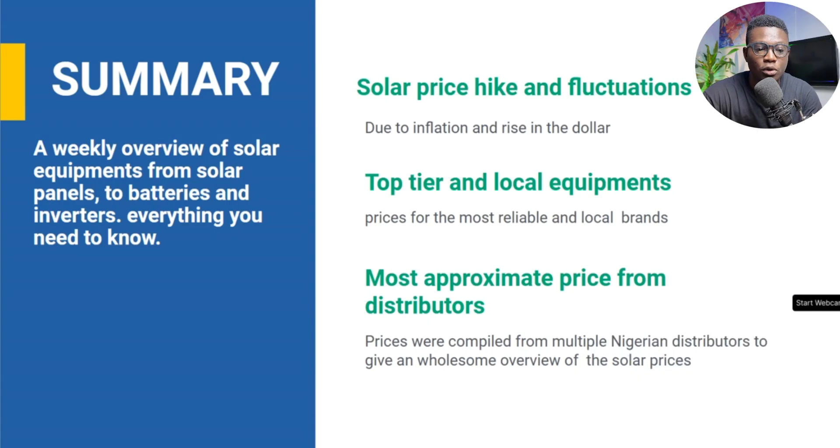Here's a summary — a weekly overview of solar equipment from solar panels to batteries and inverters. This is basically everything you need to know. Solar price hike and fluctuations are due to inflation and the rise in the dollar. The reason why some of these batteries are expensive is because of that dollar rise, and we see a huge hike in the prices of some of these equipment. Prices for the most reliable top-tier and local brands were compiled from multiple Nigerian distributors to give an awesome overview of solar prices.